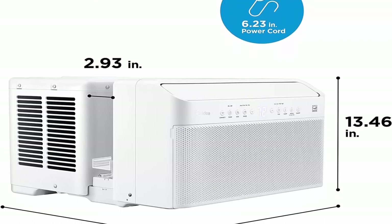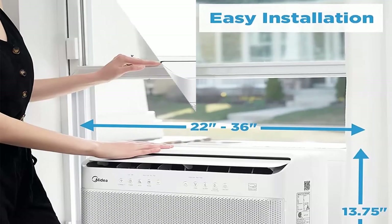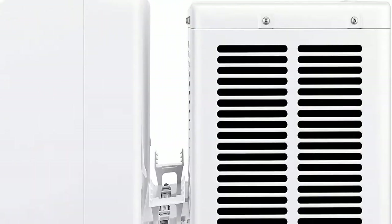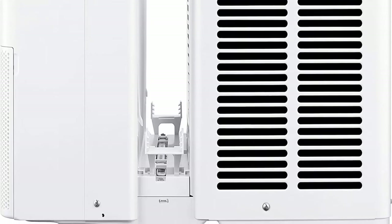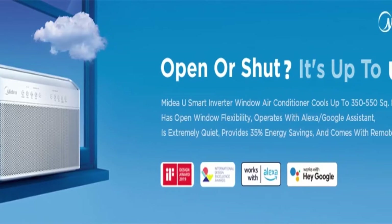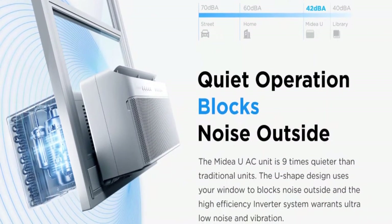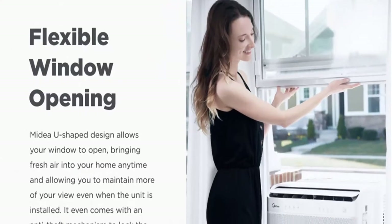With advanced DC inverter technology, Midea U achieves over 35% energy savings compared to traditional units, and it's the first window AC to obtain the Energy Star Most Efficient 2022 Certification. You may also get exclusive benefits from your local energy distributor. The U-shaped design allows your window to open, bringing fresh air into your home anytime and allowing you to maintain more of your view even when the unit is installed. The anti-theft mechanism locks the closed window for added security.